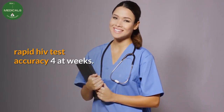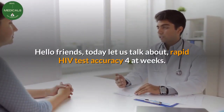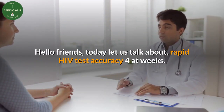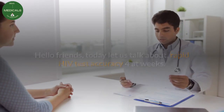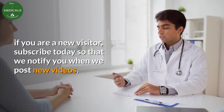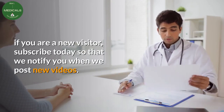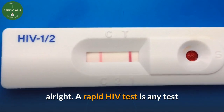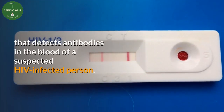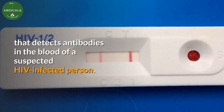Today let us talk about rapid HIV test accuracy at 4 weeks. A rapid HIV test is any test that detects antibodies in the blood of a suspected HIV-infected person.